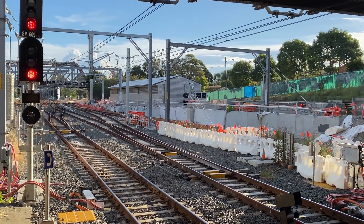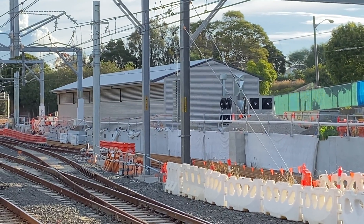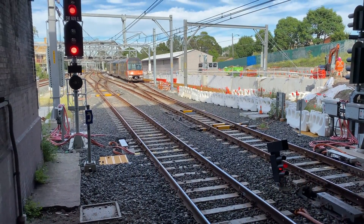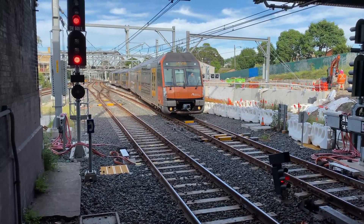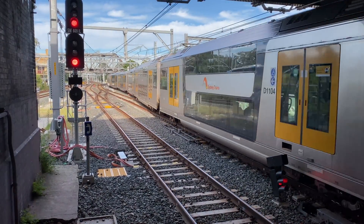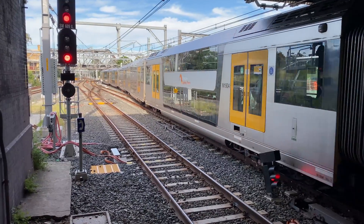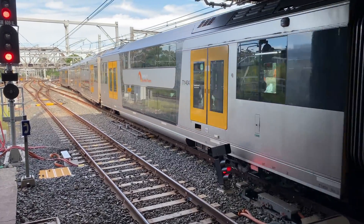Now on the southwest side of the station you can see the new services building. During the Christmas and New Year holiday period at the end of 2019, major trackwork remodelling was done to allow the Bankstown line trains to use platforms three and four rather than platforms one and two. I do plan to talk about this in another video.